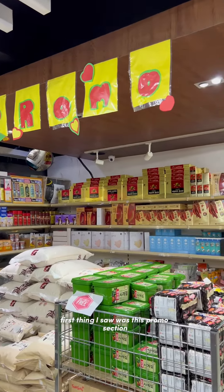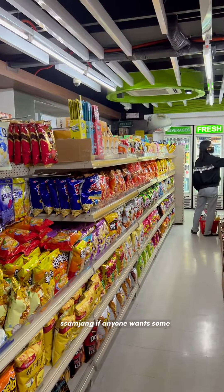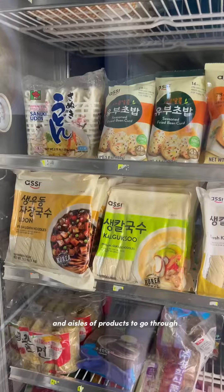The first thing I saw was this promo section and they had these huge 3 kilo tubs of samjang if anyone wants some. They also have aisles and aisles of products to go through.